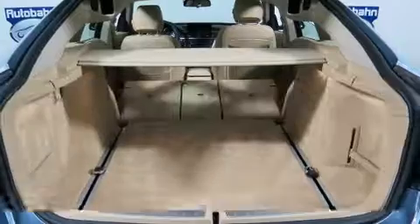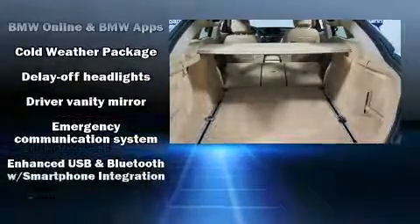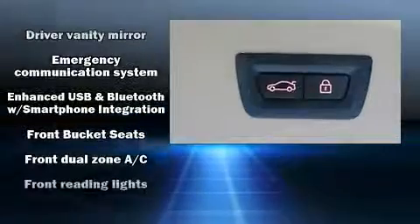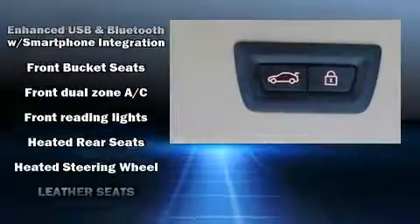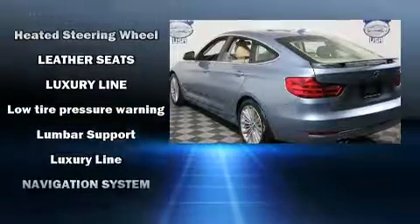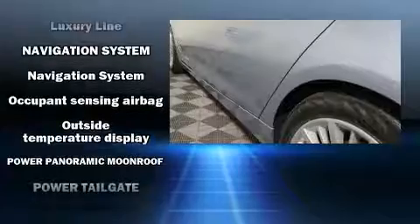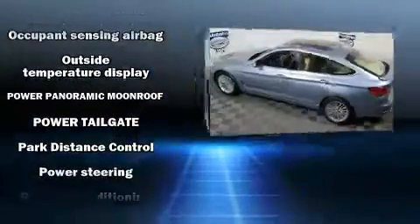BMW ensures the safety and security of its passengers with equipment such as head curtain airbags, front and side impact airbags, brake assist, anti-whiplash front head restraints, ignition disabling, an emergency communication system, and four-wheel disc brakes with ABS.